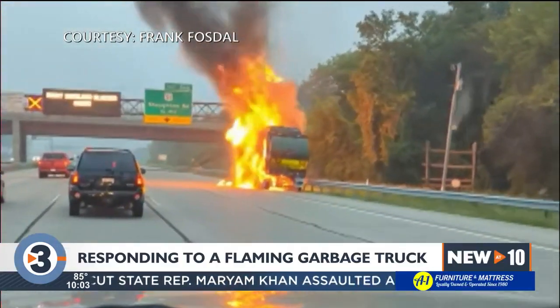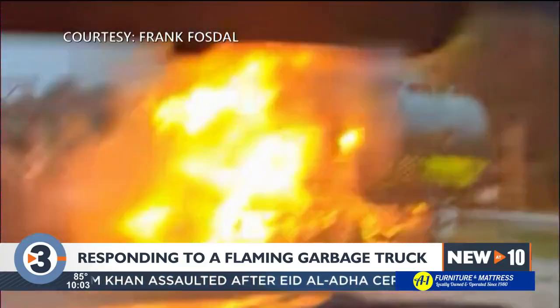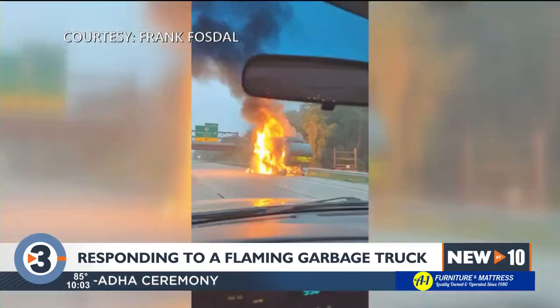This is a scary enough scene to drive past before you're almost a part of it. It looked like one of the tires exploded, allowing that fireball and those gases to come out and kind of envelop.